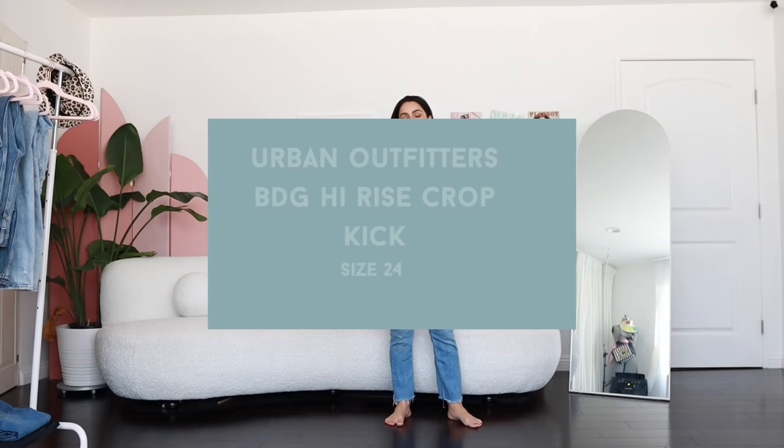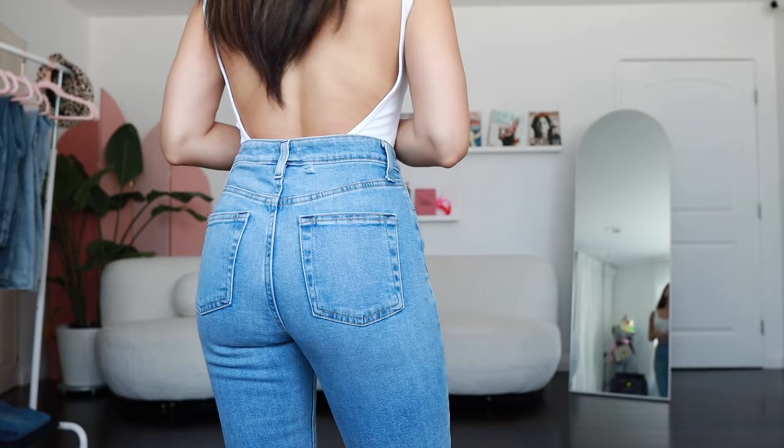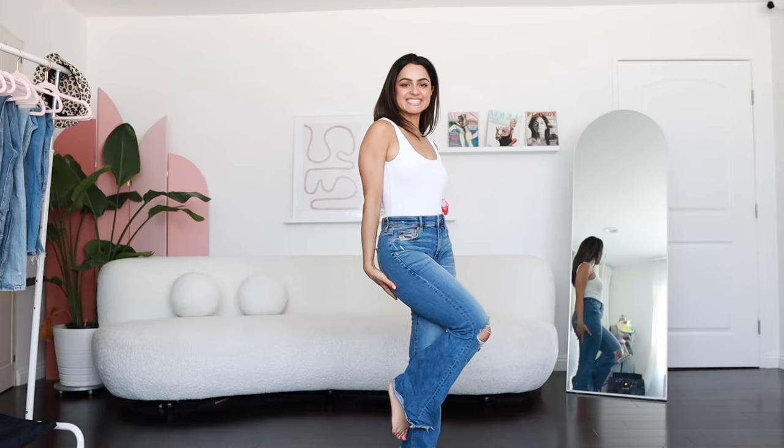Moving on to Urban Outfitters — check out BDG, definitely check out their line. A little hack: I'm not sure if these specific ones are still available, but they always have really good denim for petite. The way you need to find them is to look for the cropped pair if they don't have a petite section. They fit really, really well and they don't look cheap either.